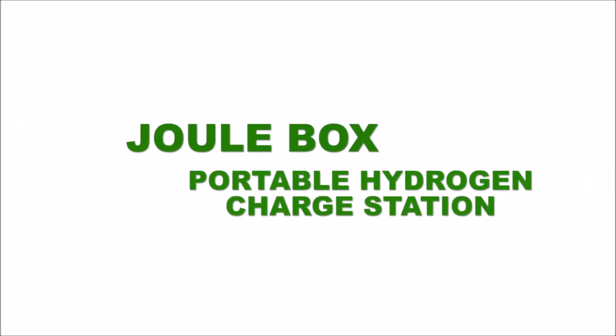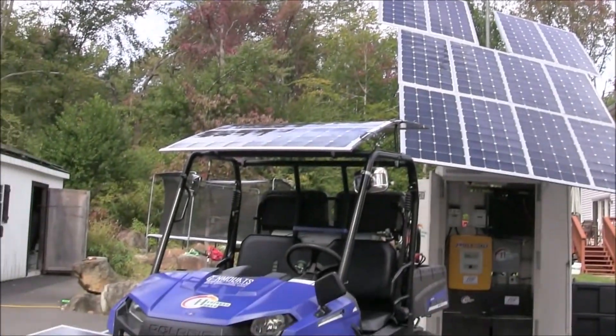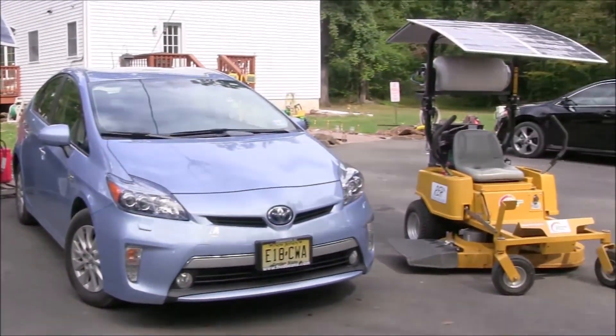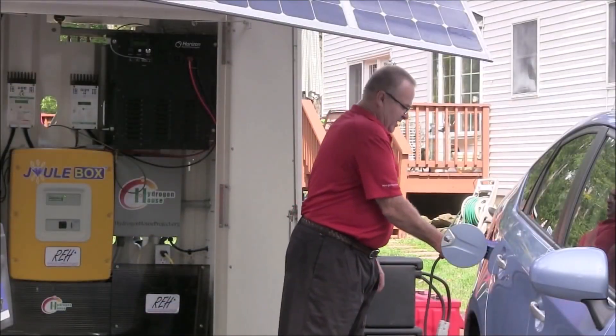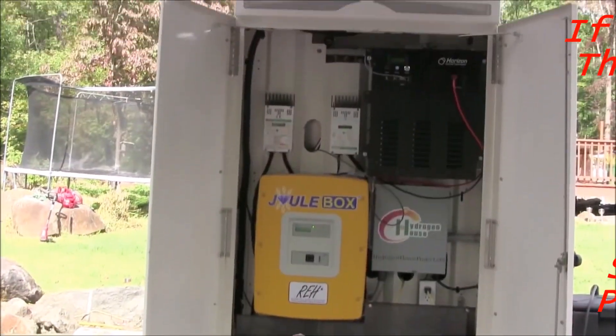Hydrogen House Project presents the Juulbox Portable Hydrogen Charge Station, a compact mobile power plant integrating several renewable energy technologies to store and generate electricity for homes and businesses, as well as provide electric and hydrogen vehicle refueling capabilities.